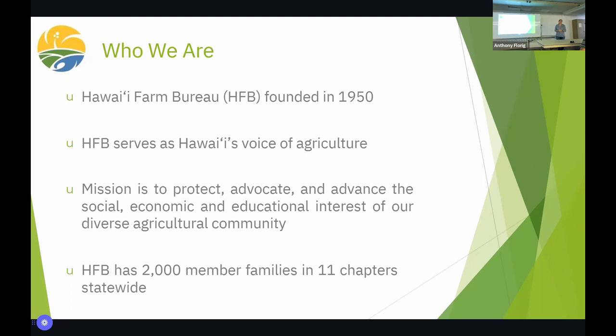Hawaii Farm Bureau was founded in 1950 — we're coming up on 75 years of being the voice for Hawaii's agriculture. Our mission is to protect, advocate, and advance the social, economic, and educational interests of our diverse agricultural community. We help ranchers, crop growers, beekeepers, aquaculture. We're pretty much agnostic as far as what kind of agriculture you engage in, what you're growing, how big you are, where you're from.